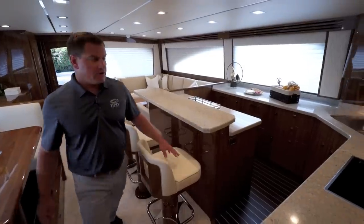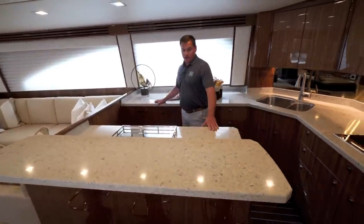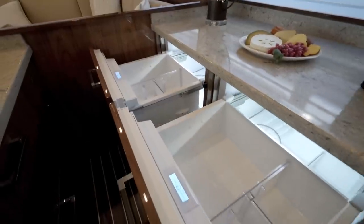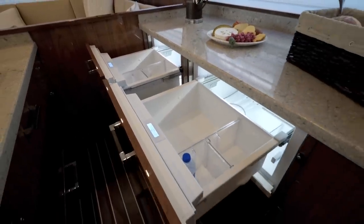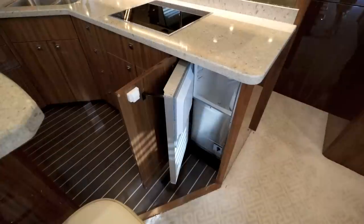The 72 has a fantastic galley. All your appliances are close by with plenty of counter space. The galley has six under-counter Sub-Zero drawers, a cooktop, convection microwave, as well as an ice maker.